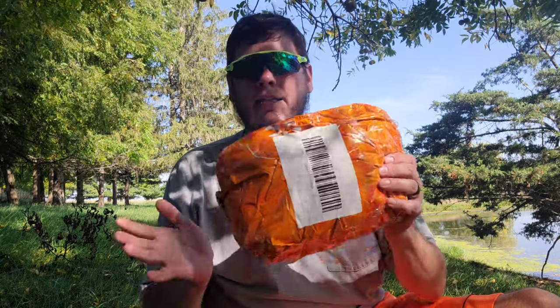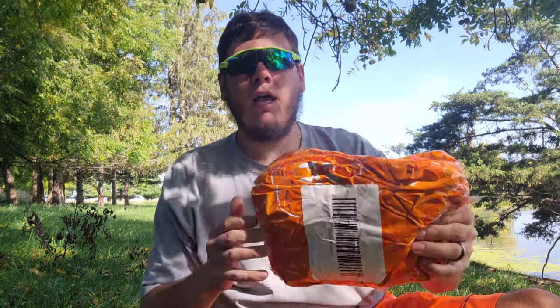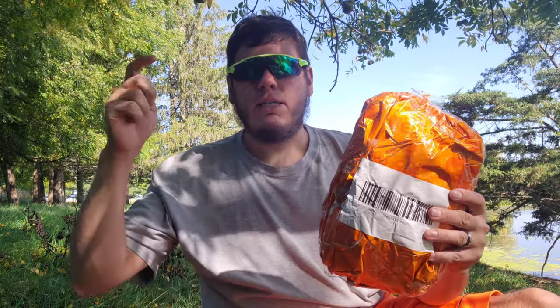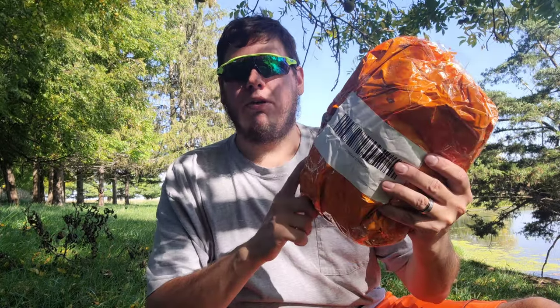Hey guys, Matt here with Matt Matt Fishing, back with another video. Today we got a nice fishing order from Temu. I've been really impressed with Temu over the past couple months that I've been ordering from them. If you click the link in the description below, you'll get $100 worth of coupons — different tiers depending on how much you spend, so the more you spend the more you get off.